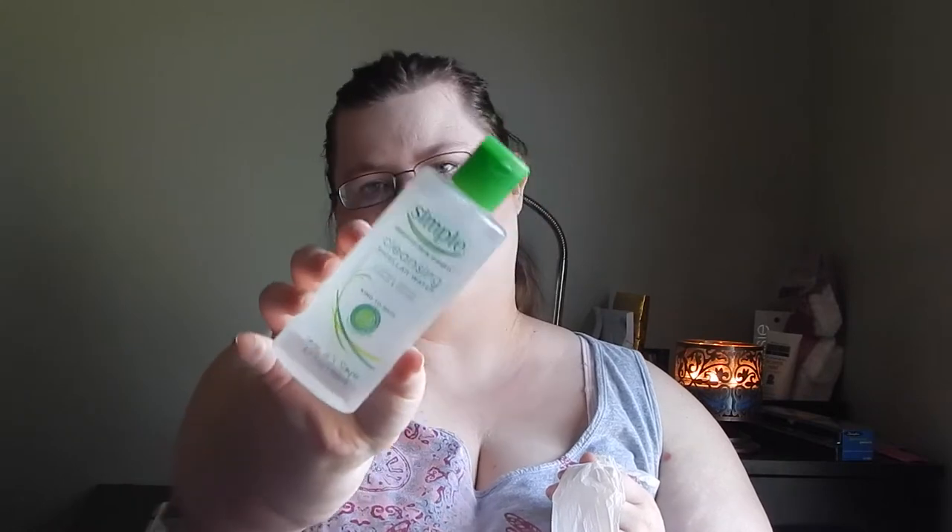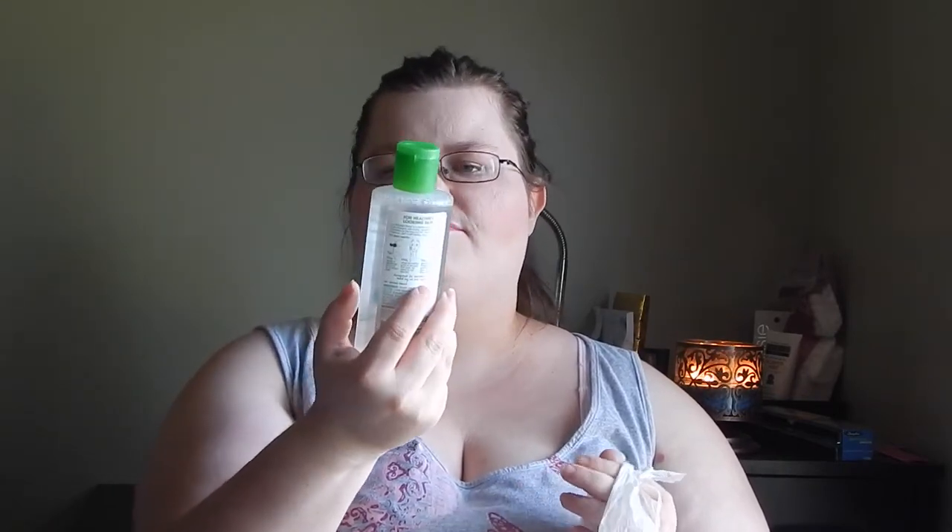I had a coupon for two dollars off the Simple micellar water — I believe that's how you pronounce it — so I decided I was gonna go ahead and grab this. It's similar to the Bioderma that I've had before, and I'll put the link to that below. I wanted to get this to review it on its own but also to do a comparison in the future, so be on the lookout for that.